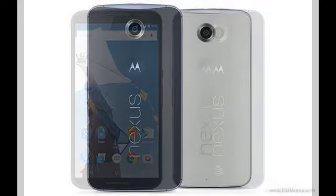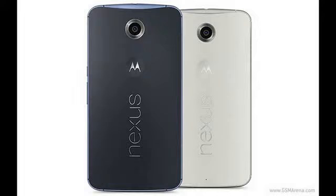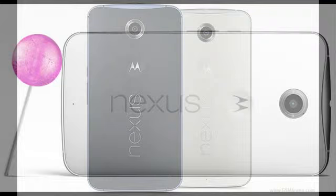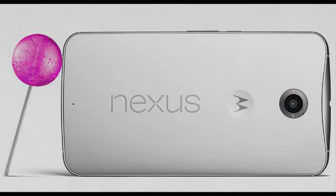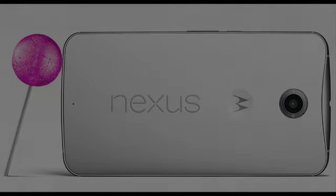Considering that a 64GB Nexus 6 costs $699, the figure comes dangerously close to $800 when you apply local sales tax, so having MotoCare seems like a good idea. The extended warranty package is available for other members of the Motorola lineup as well.